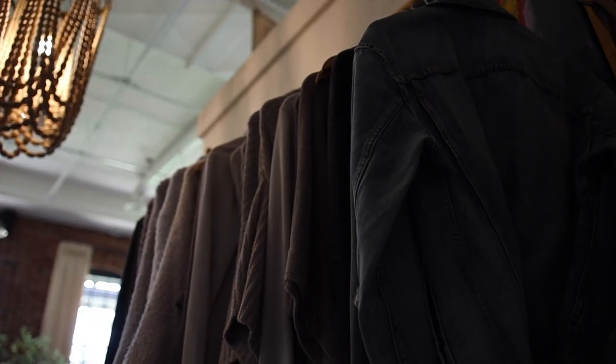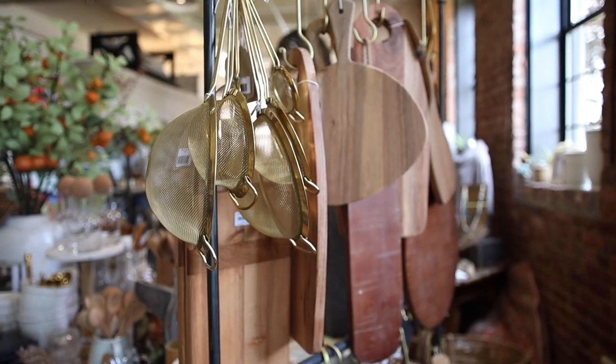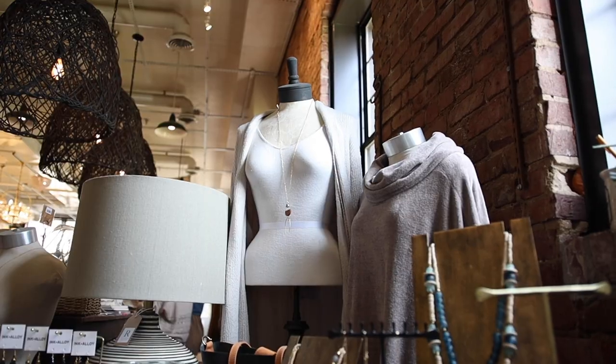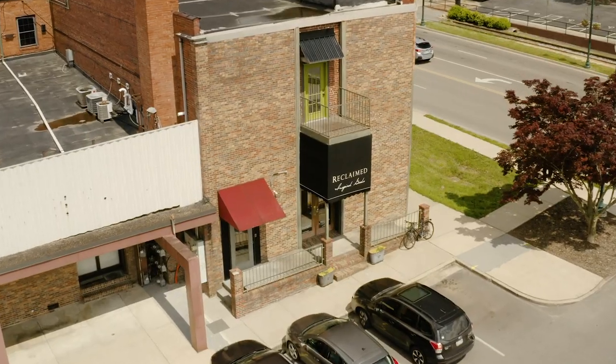My favorite thing about this space is there's a little bit of something for everybody. You carry things that are great gift options but also everyday necessities for the home. Make sure you come down to Reclaim Inspired Goods and check out this absolutely stunning space on the corner of Rhone and State of Franklin in downtown Johnson City. Check out the awesome team here and make sure to support local.